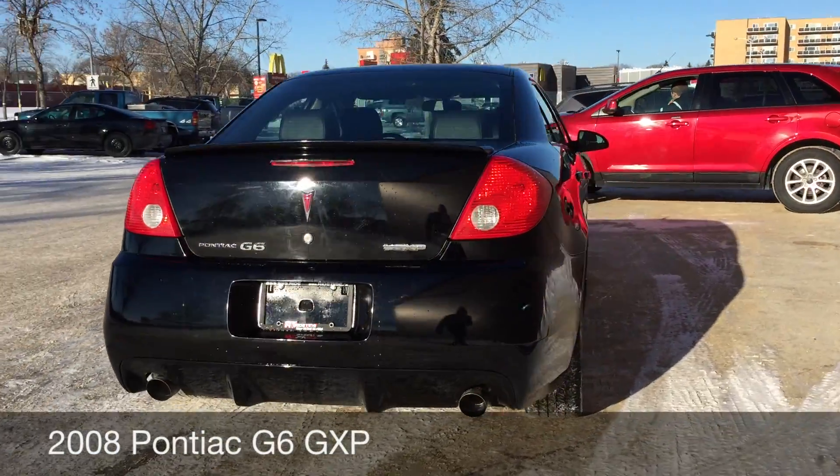Alright, that is it for in here, so why don't we step out front and tell you how you can get a vehicle just like this. This is just one of the many fantastic cars you can get with us here at RideTime. You can always check us out online at RideTime.ca or give us a call toll-free at 1-855-595-RIDE.